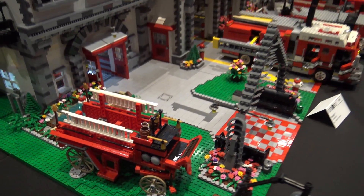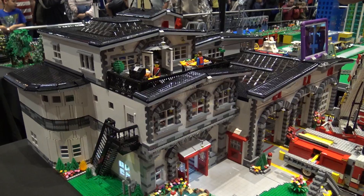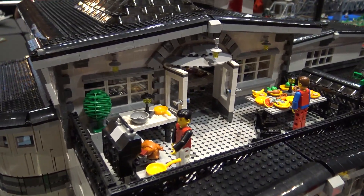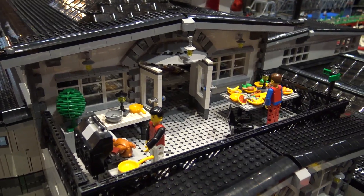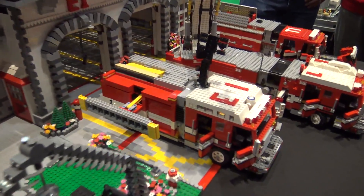The interior is complete. We've got kitchen and offices downstairs, bunk rooms, bathrooms and showers on the second floor, and then a day room area with pool table, couches, TV and that kind of stuff on the top floor, and a barbecue area there.